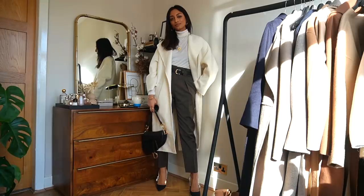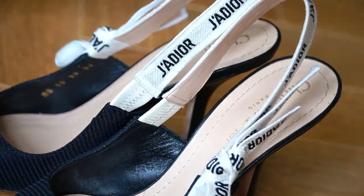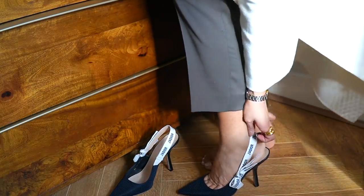I opted for my Dior slingback pumps and these were so comfortable to walk in. The only thing is Paris is really cobbled so I definitely struggled there, but apart from that they were really easy.